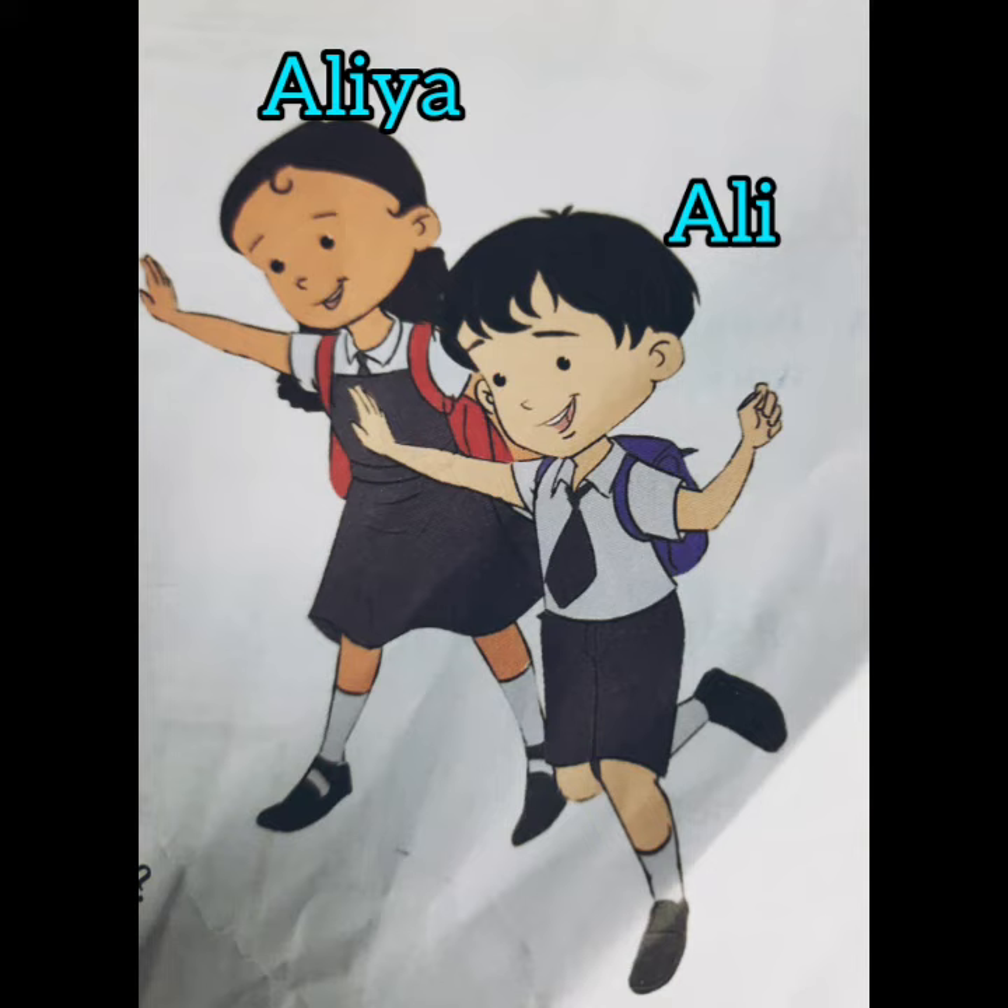We just started our second chapter on the way to school. The story of Ali and Alia. Let's read the story in the next module.